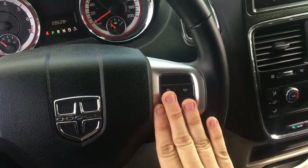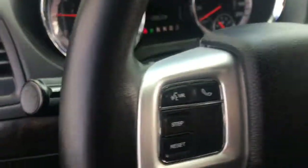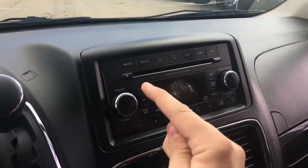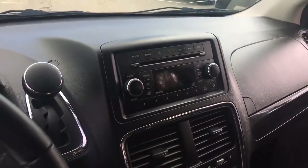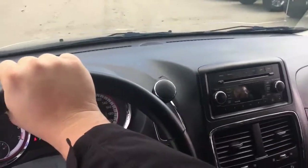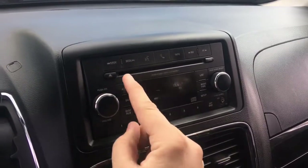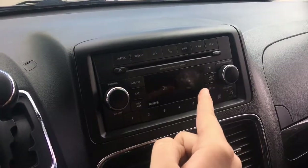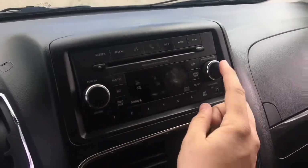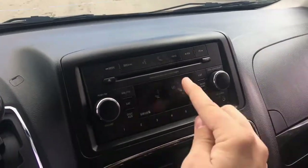There's cruise control on the right side of the steering wheel and steering wheel-mounted audio controls to adjust volume and go through presets. The media center has good sound quality. There's a CD player, presets, and you can easily adjust bass, mid-range, treble, balance, and fade. The display shows song and artist information.